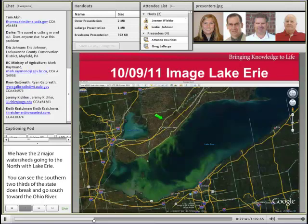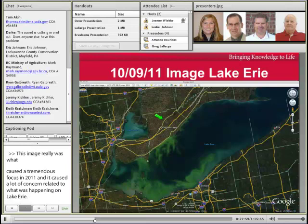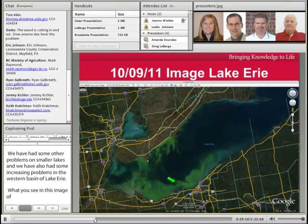This image here is really what caused a tremendous focus and, in 2011, caused a lot of concern related to what was happening on Lake Erie. We've had some increasing problems in the western basin of Lake Erie, but what you see in this fall image of Lake Erie is actually algae growth along the central basin.